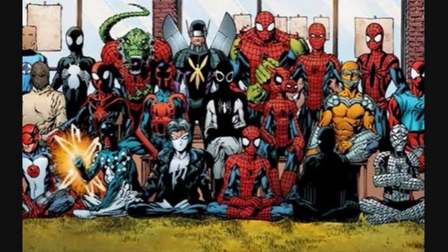This is the second part of the series covering all the Spider-Man costumes as seen in Marvel comics and films. In this video, we will go over all the Spider-Man costumes not worn by Peter Parker, but by numerous other people.